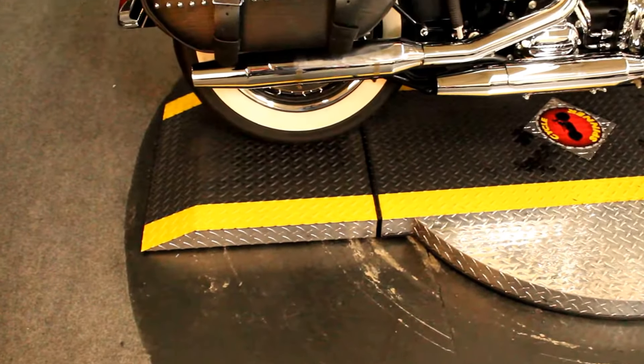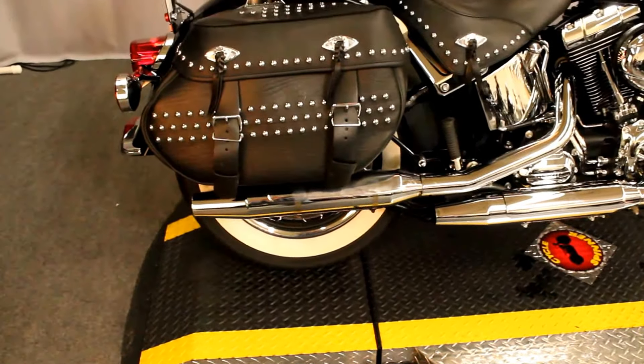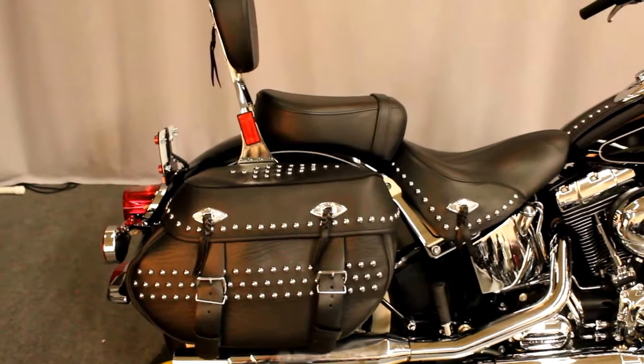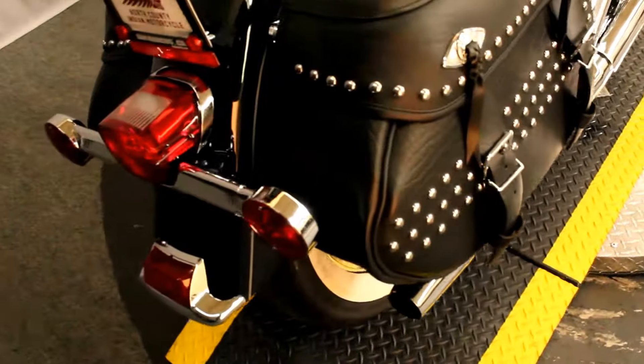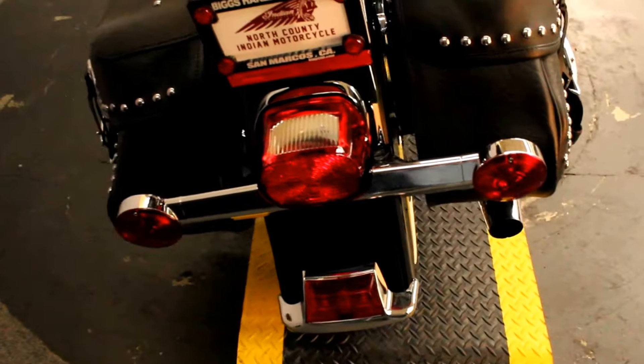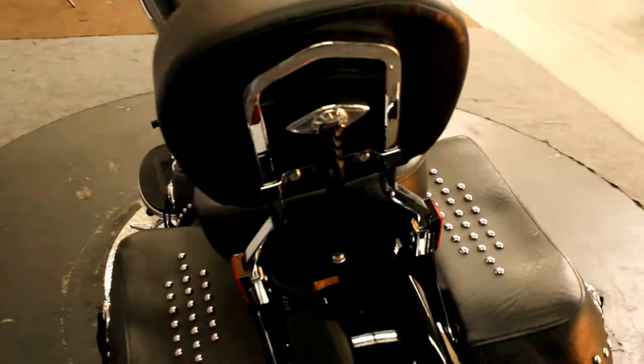Moving into the previously loved section at Biggs Harley-Davidson in San Marcos is this 2015 Harley-Davidson FLSTC Softail Heritage Classic in color vivid black.